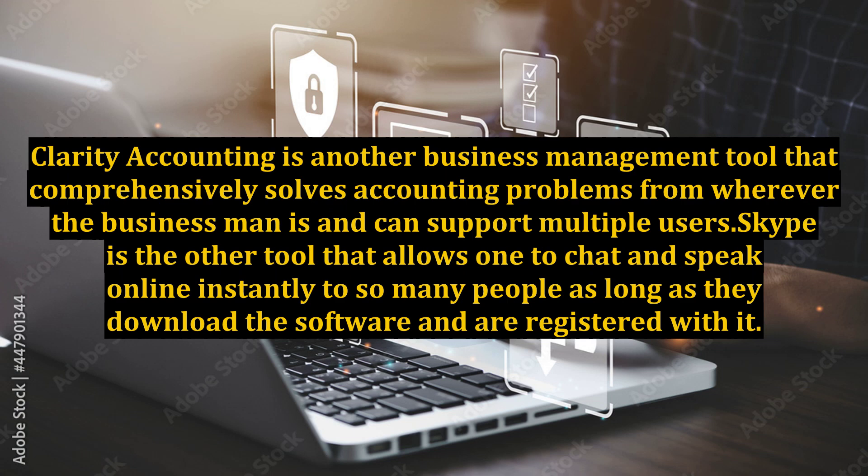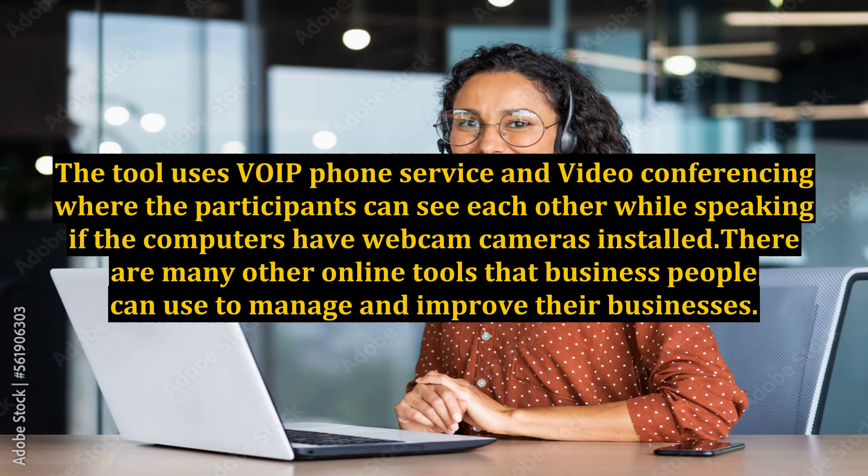Clarity Accounting is another business management tool that comprehensively solves accounting problems from wherever the businessman is and can support multiple users. Skype is another tool that allows one to chat and speak online instantly to so many people, as long as they download the software and are registered with it. The tool uses VoIP phone service and video conferencing where participants can see each other while speaking if the computers have webcam cameras installed.